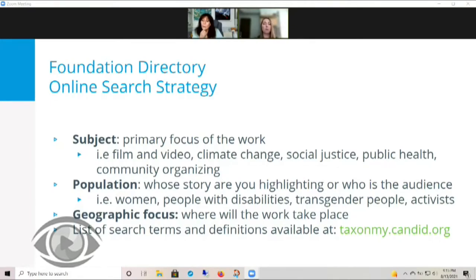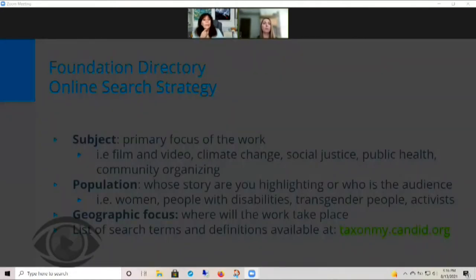To help you figure out what search terms to use, you can check out the website taxonomy.candid.org, which offers a list of available search terms and definitions of those search terms. There are two versions of Foundation Directory Online: Professional and Essential. I've listed out the major differences between the two here.